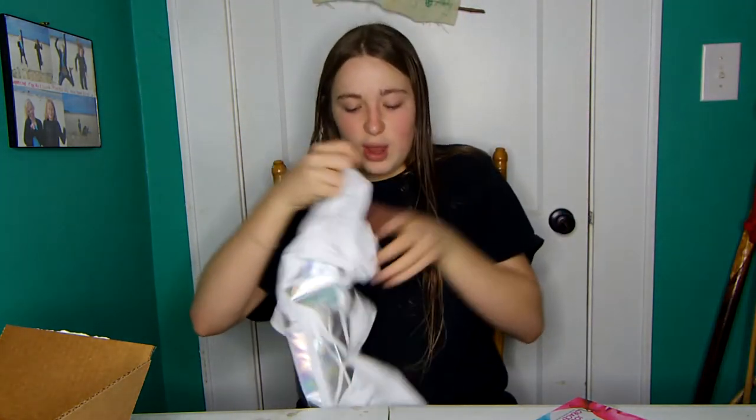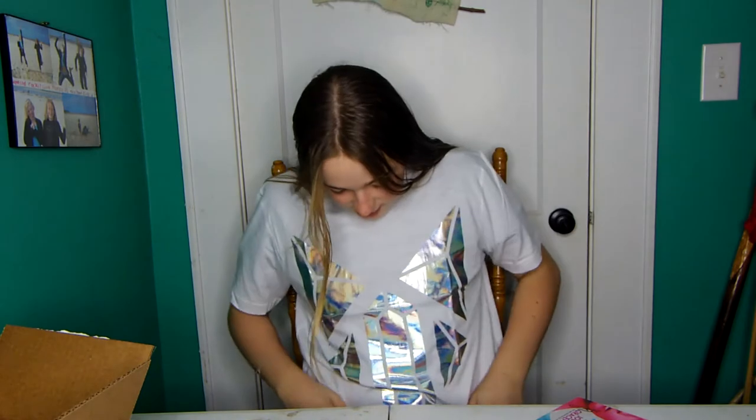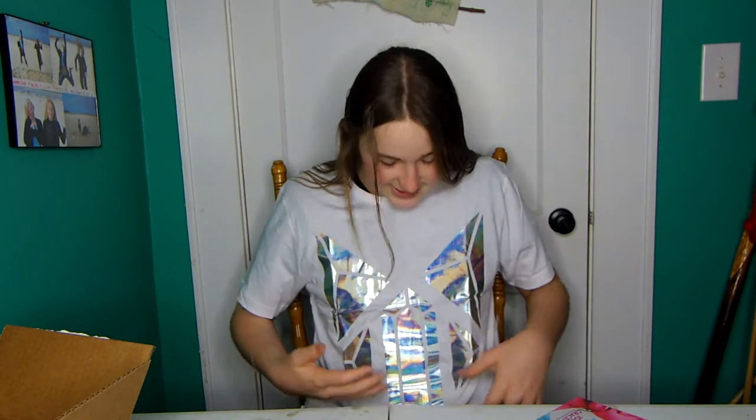And then the last thing. It seems like not very much for $35. But the last thing that came in this box was this shirt, which is a Crystal Wolf shirt — it's a white one. I bought a black one from him a little while ago, but this one looks really nice. I'm going to try this one on. It looks nice, right? I like it. It's so iridescent and amazing.